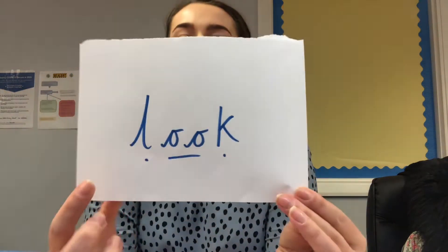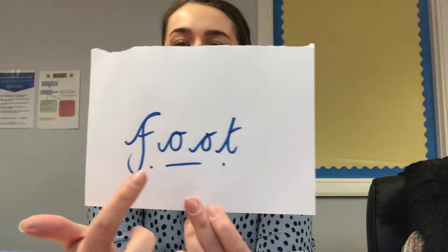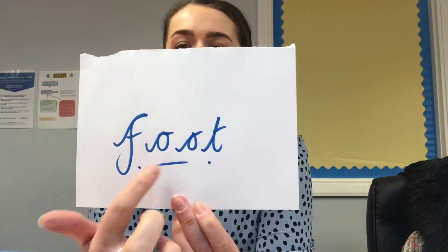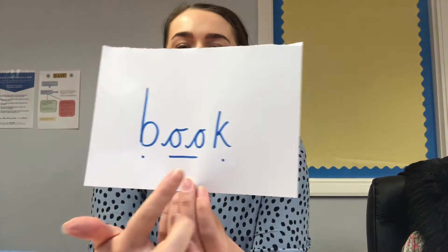Some words with the short sound 'uh' in are: ul-uh-k — look. F-uh-t — foot. B-uh-k — book.